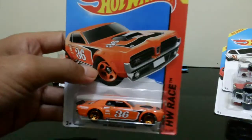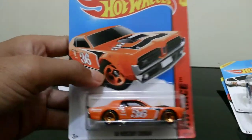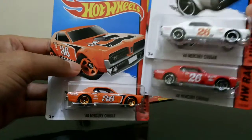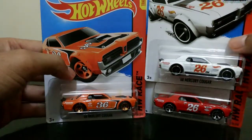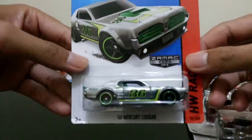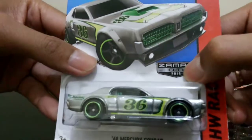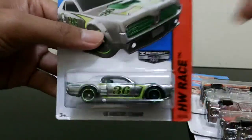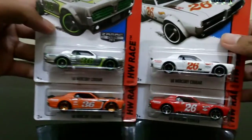And I also got from 2015, with the same vintage racing style. This one is the Zamac version, so you can see here 2015 — this one is the Zamac version. So I have four of these nice Mercury Cougars.